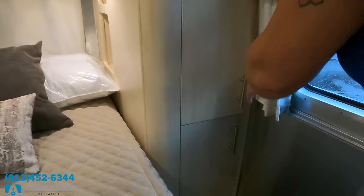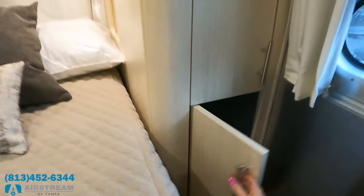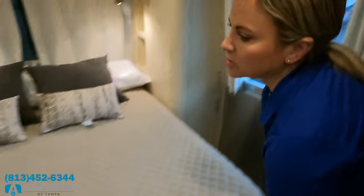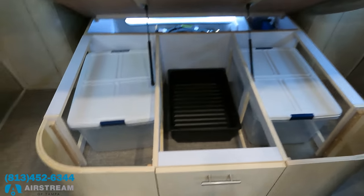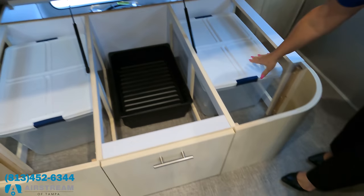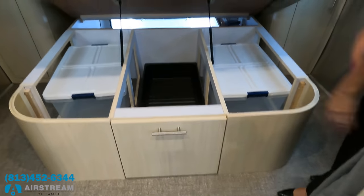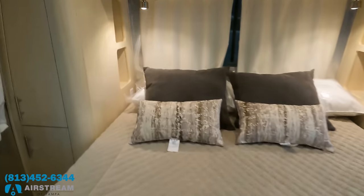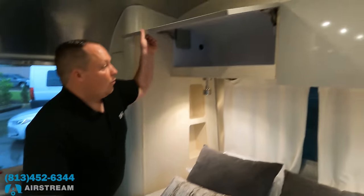There's a hanging rod and additional storage down below. What's also awesome is the bed completely lifts up — holy smokes — and there's the trunk I was talking about up front. There are also bins built right in that you can access from inside, and the unit even comes with the bins. Lots and lots of storage.